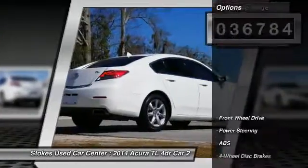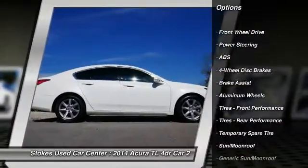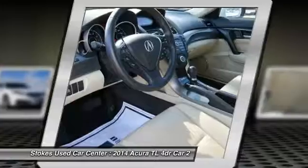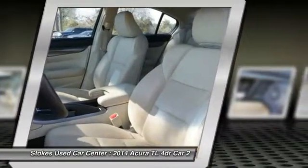Here are some of this vehicle's great options: stability control, traction control, steering wheel audio controls, power passenger seat, keyless entry, CD changer, anti-lock braking system, moon roof, leather-wrapped steering wheel, Bluetooth.